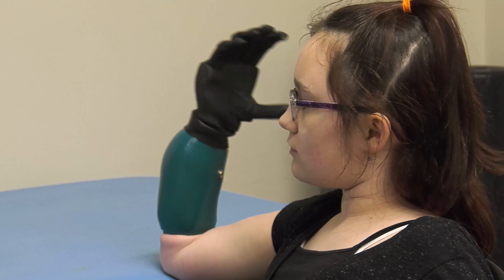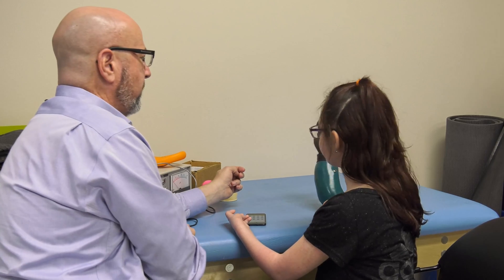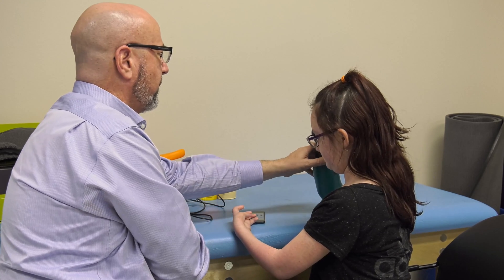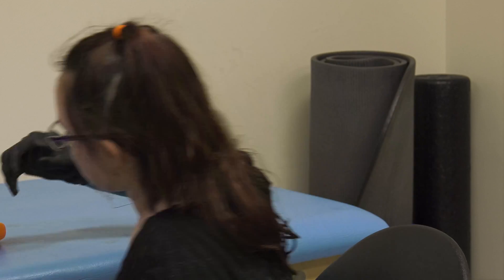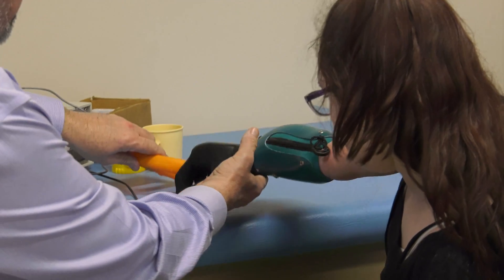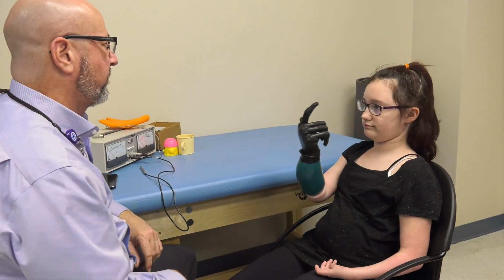For most of us, the action of opening and closing our hand is automatic. We don't have to think to reach or grab something or bring something to our mouth to eat. For children like Sidney, it's a process — it's relearning how to use the new prosthesis. It's not simply, I want to reach out and grab something. It's, I have to activate the muscles to make my hand open and close.